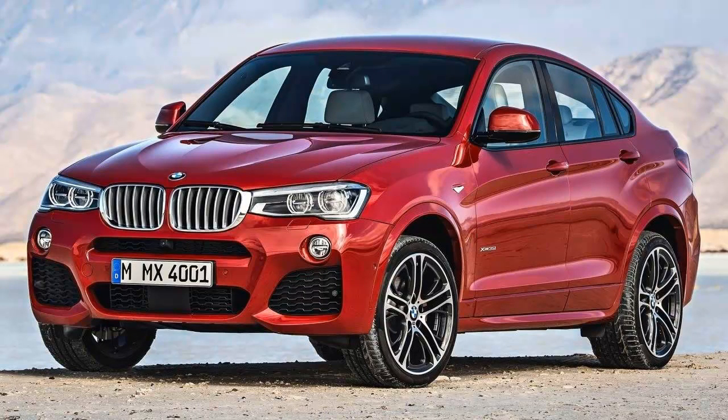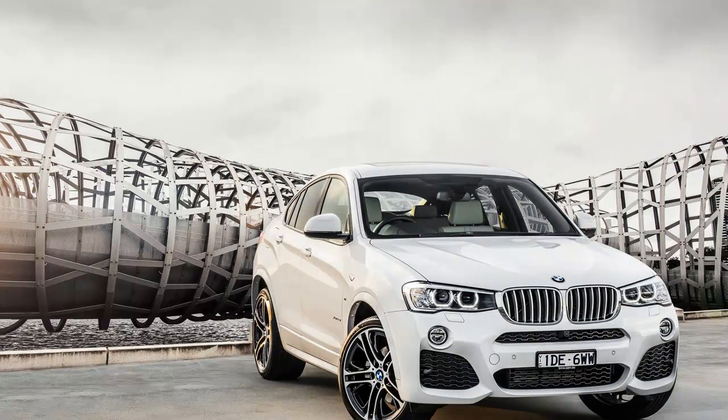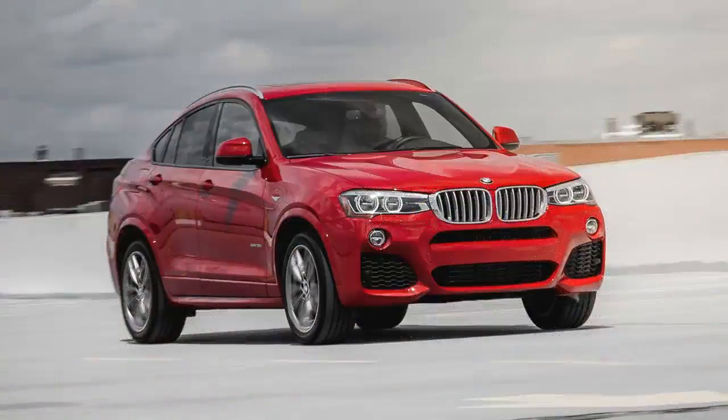The cargo hold can swallow between 17.7 cubic feet with rear seats raised and 49.4 cubic feet with rear seats down — of fine cheeses and designer handbags.